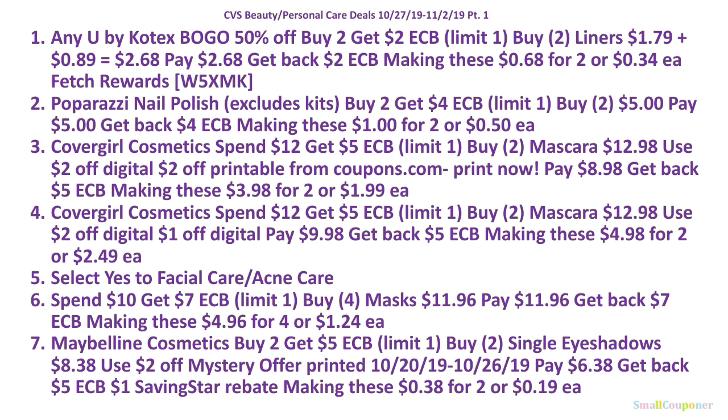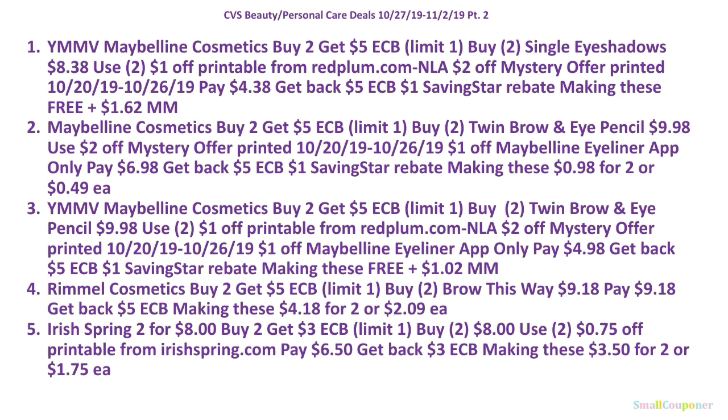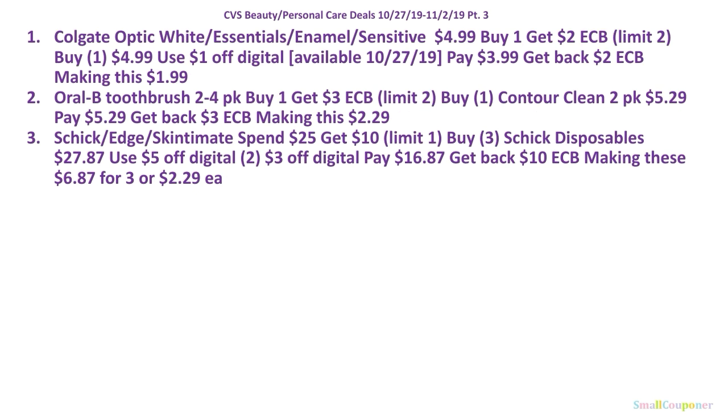Here are all the deals in summary form — there are three parts. This is the first part; take a screenshot. This is the second part — take a screenshot. And this is the last part.